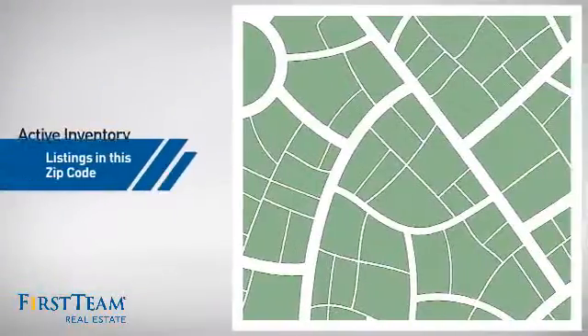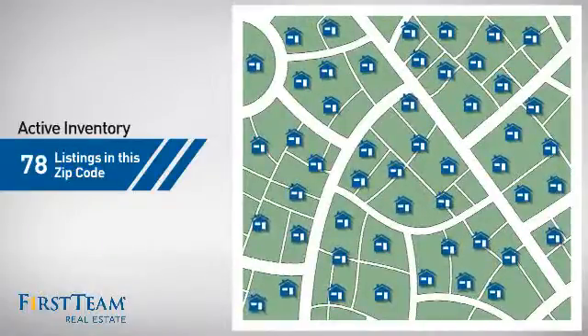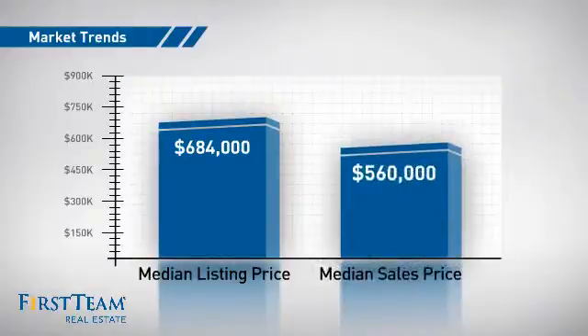Wondering how it stacks up against the competition? There are now just under 80 homes on the market within this zip code, with a median list price of just under $700,000 and a median sale price of just over $550,000.